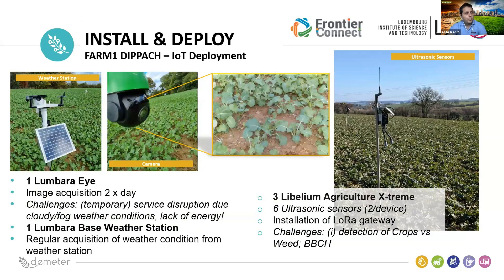From the installation and deployment point of view, we used a couple of sensors: weather stations and soil sensors to acquire soil humidity and weather conditions. We also used LumberEye, an intelligent camera that captures the status of the crop and how the efficacy is evolving over time. We also introduced new sensors — six ultrasonic sensors — aimed at detecting the growth of the crop versus the weed, especially focusing on BBCH growth stages.